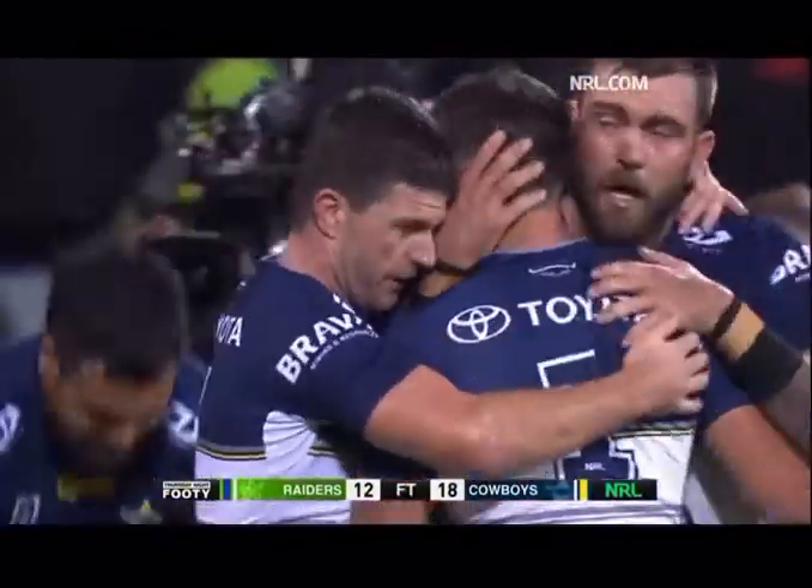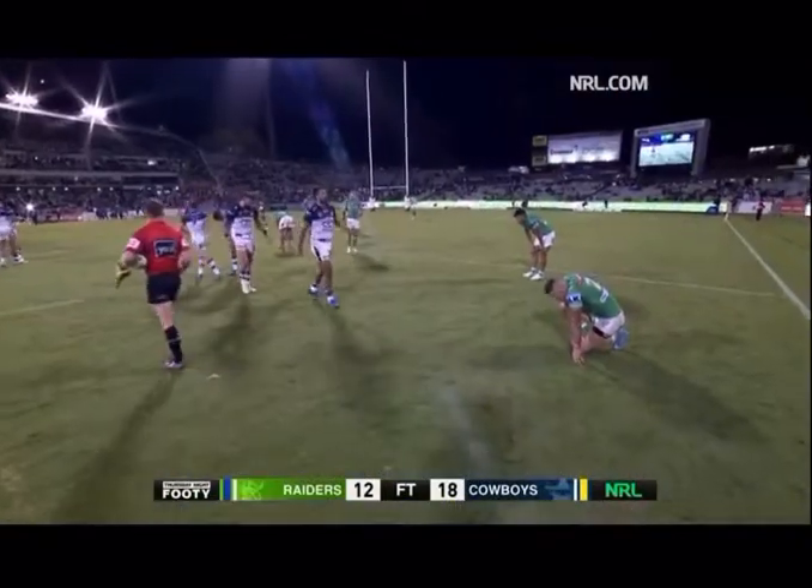Full time in Canberra — North Queensland 18 have defeated the Raiders 12.